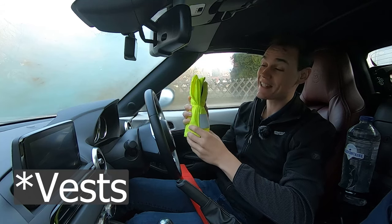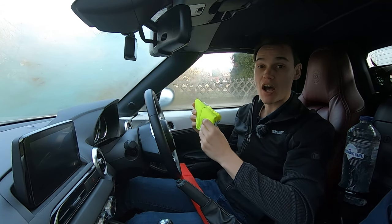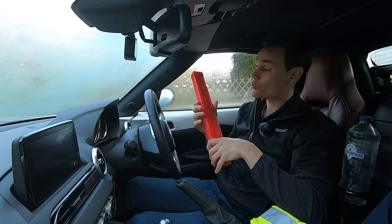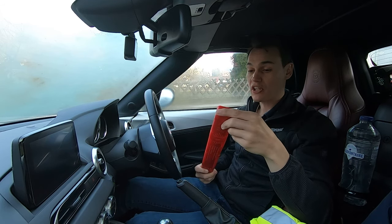When driving in Germany, you must take high-vis jackets. They must be inside the vehicle so they're accessible without getting out, and enough for however many passengers there are. Also take a warning triangle — this can be kept in the boot though, you don't have to keep it inside the vehicle.